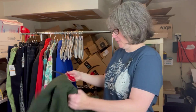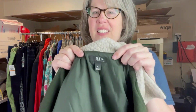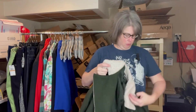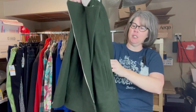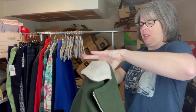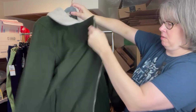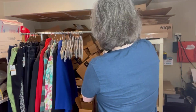I got a hodgepodge of stuff, all women's. The first piece — the brand is Anna, a new approach, which isn't the greatest, but it is a wool coat and it's new with tags. It's a nice size, a women's extra large, a pretty olive hunter greenish color. For 99 cents I figured we couldn't go wrong.